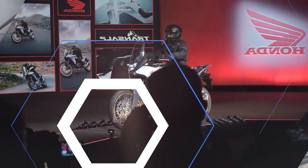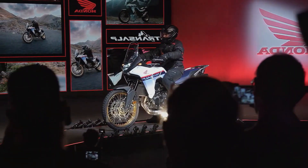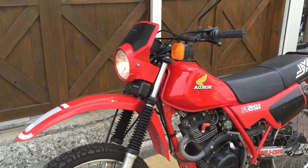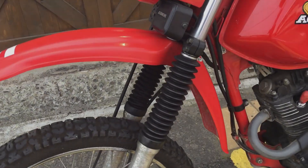The XLV 750 was initially marketed in HRC colors — blue, white, and red — with red fork and wheel hubs.